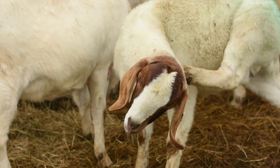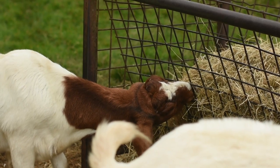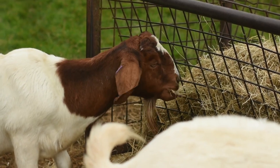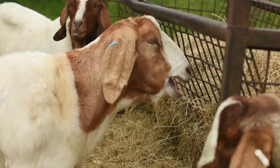Now behind me we've got our Boer goats. In our Boer goat paddock, they are actually a breed originally from South Africa and they've not been here in this country for very long. We call them our modern time breed of goat. They're mainly used across the world as a meat goat as opposed to a milk producing goat.